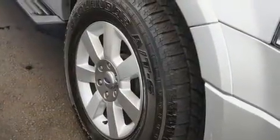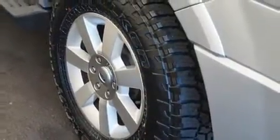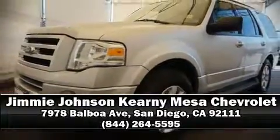It also arrives with a Carfax History Report, providing you peace of mind with detailed information. Our experienced sales staff is eager to share its knowledge and enthusiasm with you. We are here to help you. Thank you.